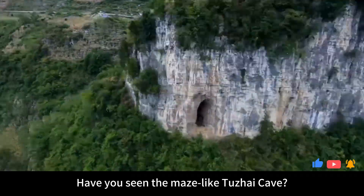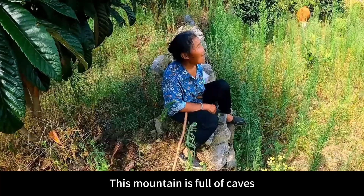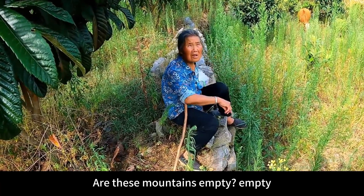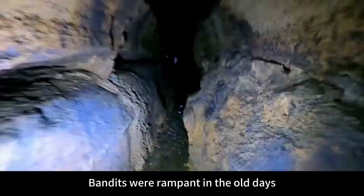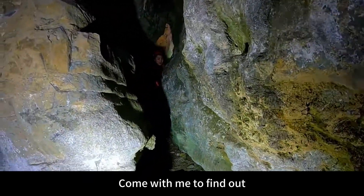Have you seen the maze-like Tushai cave? A high wall is built at the entrance and runs through the entire mountain. This mountain is full of caves. Are these mountains empty? The local old man bluntly said there is a secret passage in the village — a huge space. Bandits were rampant in the old days. What does it look like inside now? Come with me to find out.